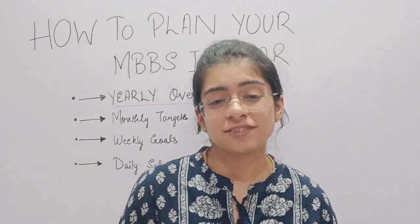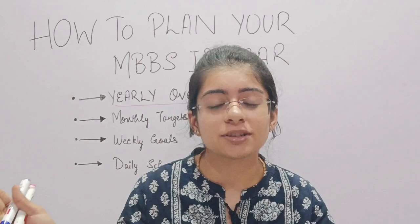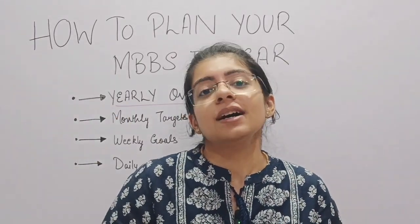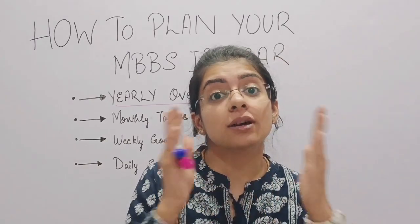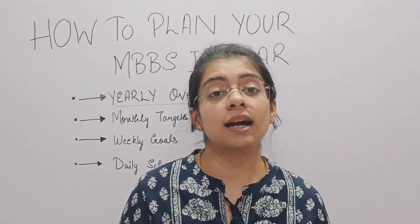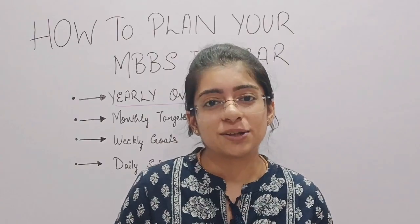How to plan my MBBS first year so efficiently that this huge syllabus becomes only this much for me. In this video I am going to tell you about how I managed, how I planned and how I organized my first year of MBBS, and which mistakes I made that I want you to avoid. So let's start with the video.